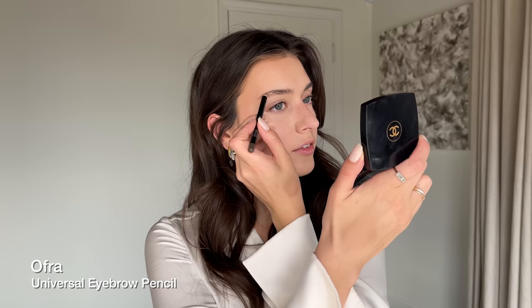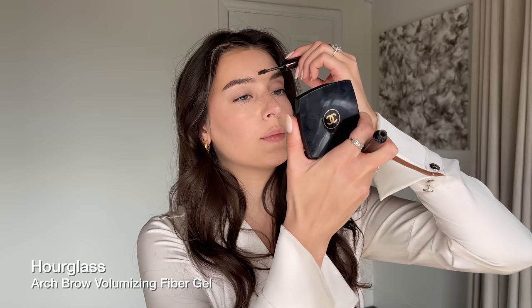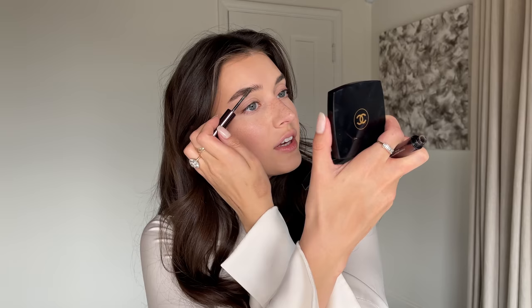I'm using an Opre eyebrow pencil to define my jawline and fill in any little holes in my brows, going really light because I want a natural brow today. Then using the Hourglass fiber gel on my brows — I would say this is my favorite fiber brow gel I've tried; it's so much thicker and volumizing. If you have thicker brows you might find it too thick.